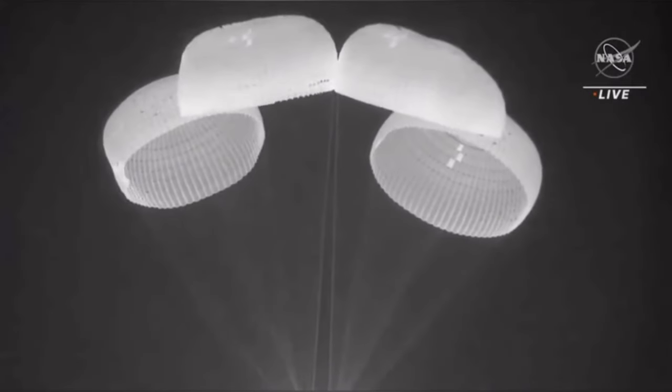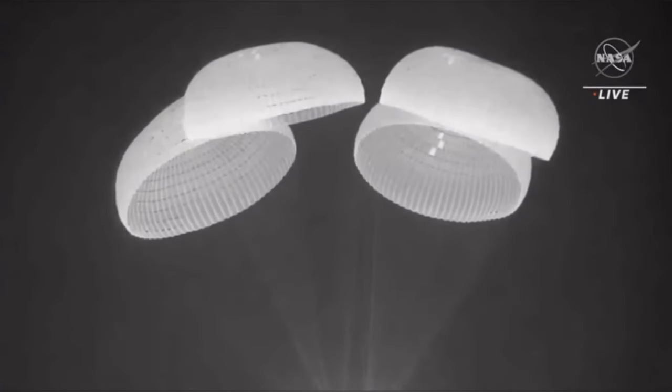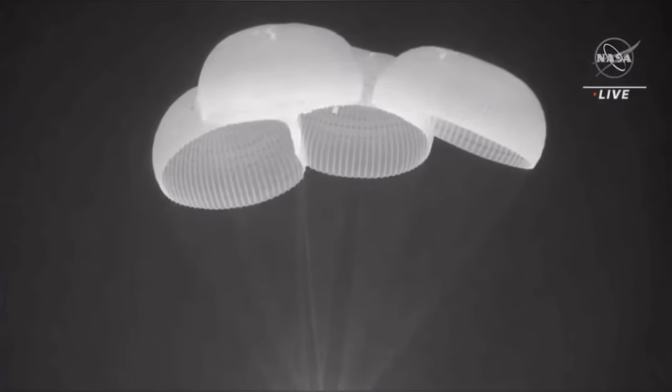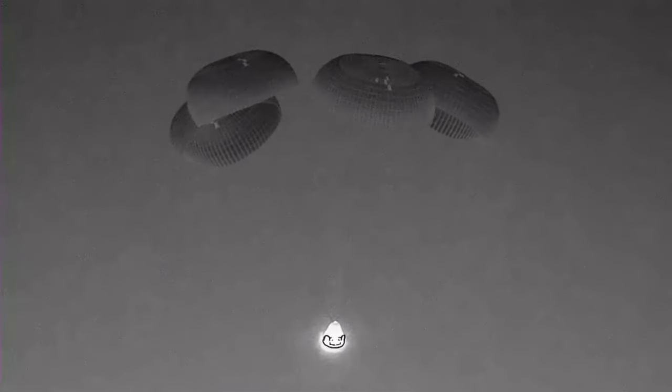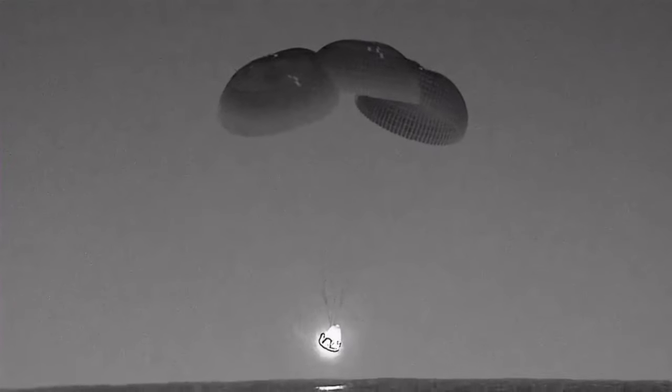Looks like we have four very beautiful and healthy main parachutes. Dragon, we see a nominal descent rate on four healthy mains. Dragon Endeavor continuing its slow descent.